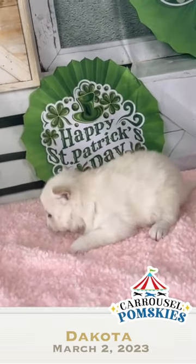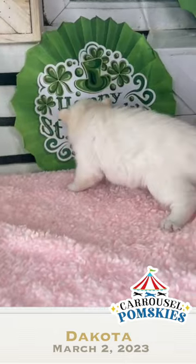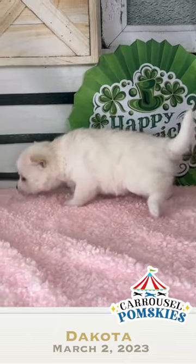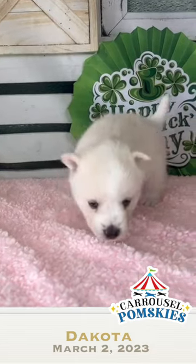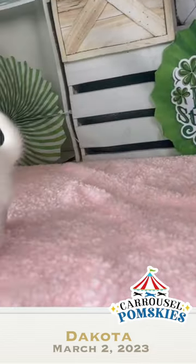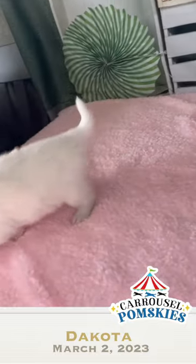Hi, this is Suzanne with Carousel Homskies. We have Dakota from Daisy's Litter. She is 2 pounds, 9 ounces and she is 4 weeks old. And she has a beautiful white husky mask, believe it or not. Under that cream, she has some beautiful white colors.